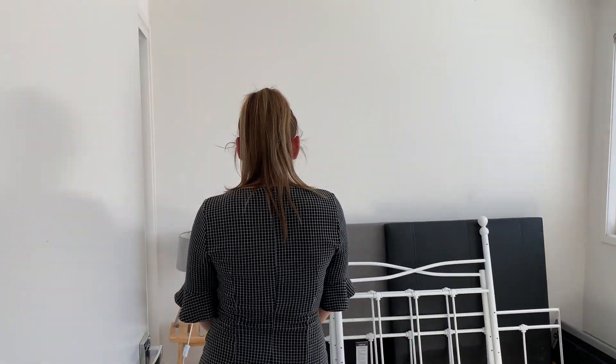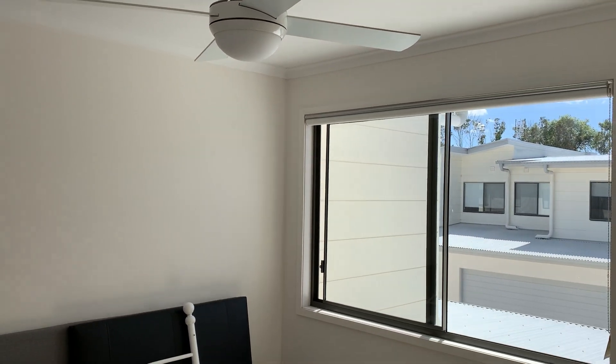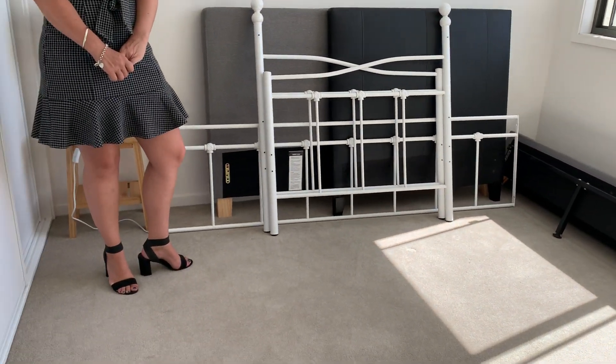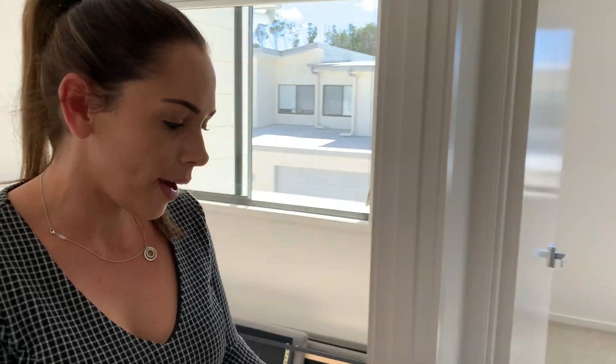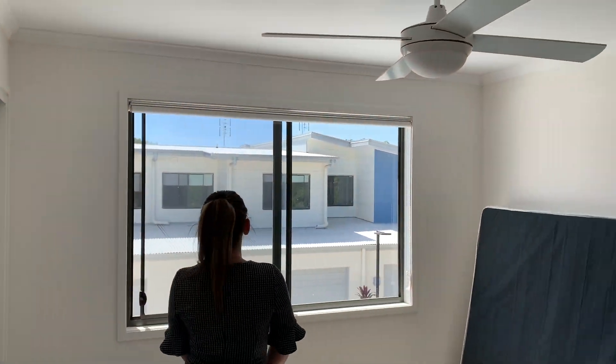That leads us through to bedroom number two — this room does have a ceiling fan as well as built-in robes. Which brings us out to bedroom number three — once again, ceiling fan and built-in robes.